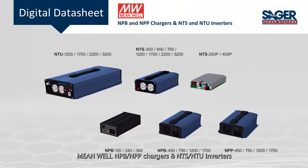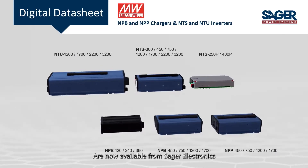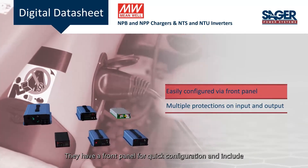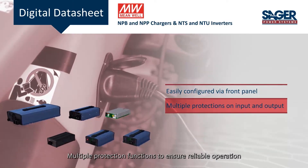Meanwhile, NPB and NPP chargers and NTS and NTU inverters are now available from Sager Electronics. The chargers and inverters are compact and flexible power products for battery-powered systems. They have a front panel for quick configuration and include multiple protection functions to ensure reliable operation.